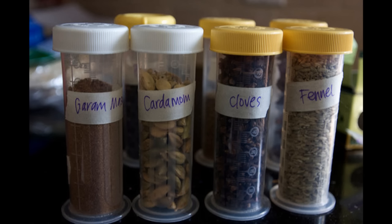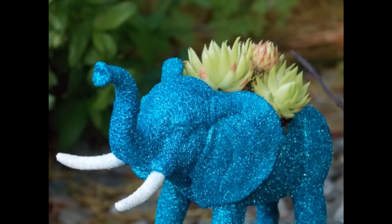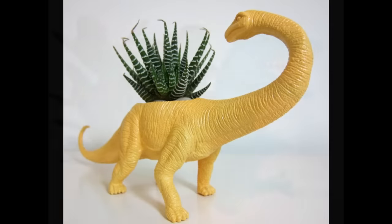14. Reuse baby bottles as spice jars or other small storage. 15. Same goes for baby food jars. 16. Repurpose toy planters, or buy one on Etsy.